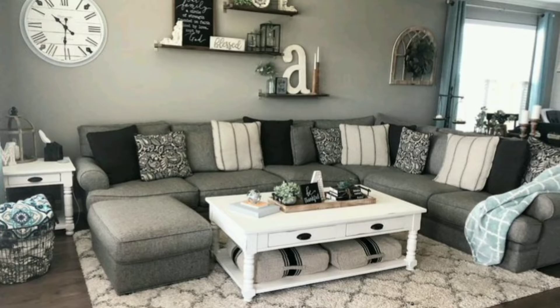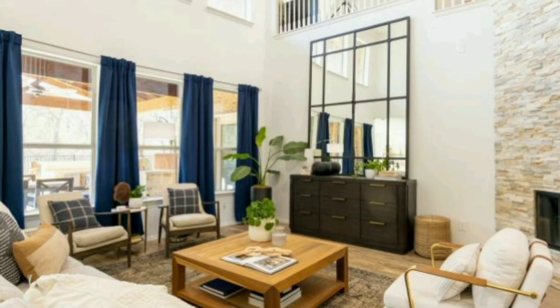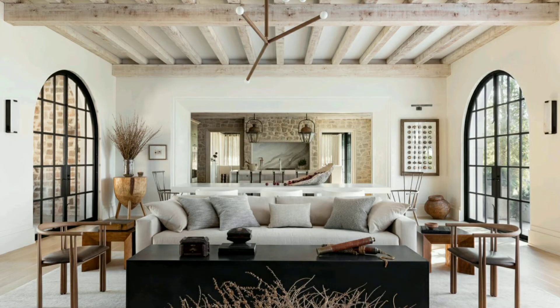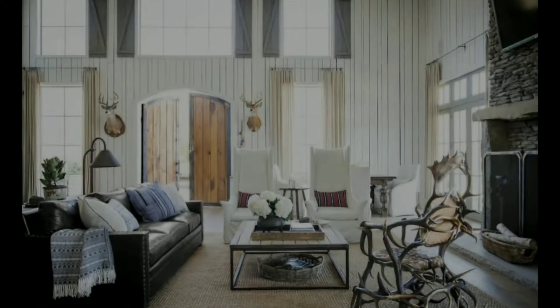Welcome once again to your trusted haven of home transformation ideas, Decor Puzzle 2.0. In today's episode, we're embarking on a 20-minute enchanting journey into the world of farmhouse living rooms, a space where rustic charm meets modern comforts. Buckle up as we dive deep into the various nuances and intricacies that make a farmhouse living room the epitome of warmth, comfort, and timeless beauty.